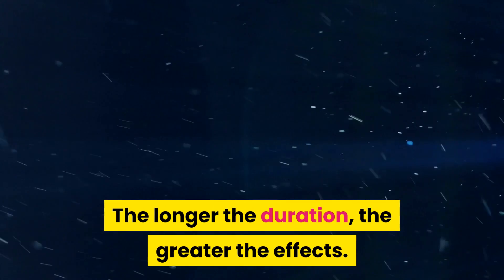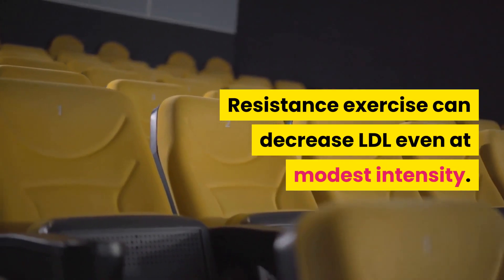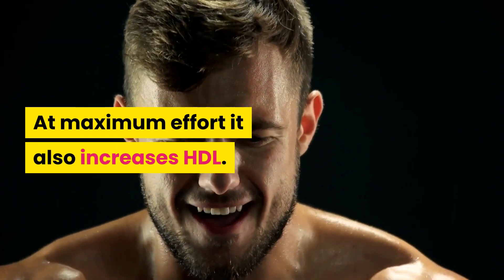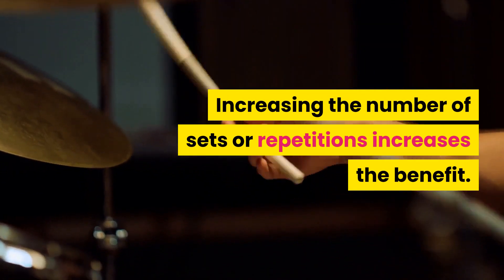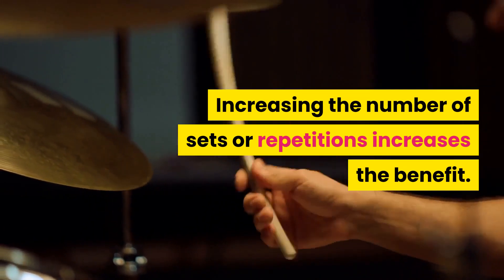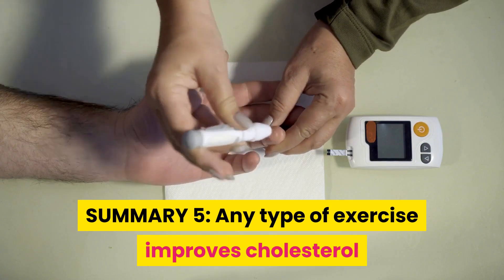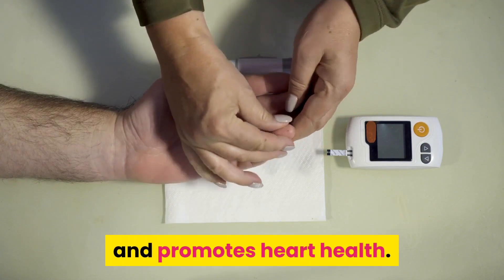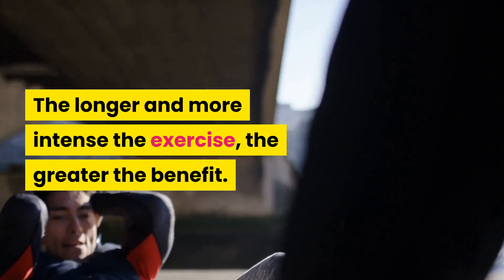The longer the duration, the greater the effects. Resistance exercise can decrease LDL even at modest intensity. At maximum effort it also increases HDL. Increasing the number of sets or repetitions increases the benefit. Summary 5: Any type of exercise improves cholesterol and promotes heart health. The longer and more intense the exercise, the greater the benefit.